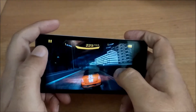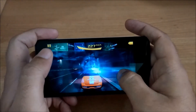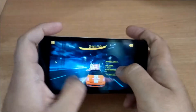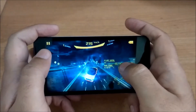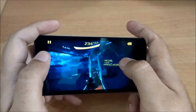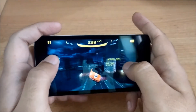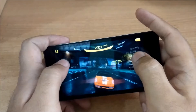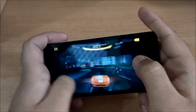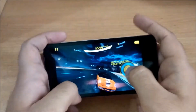As you can see, the game is running very smoothly and the handset is performing quite well. The graphics are also very good. No sort of lags or any sort of performance issues are there. The colors are also good, the graphics are good, and the performance is also very good. Overall the gaming is enjoyable on the Redmi 2 smartphone.